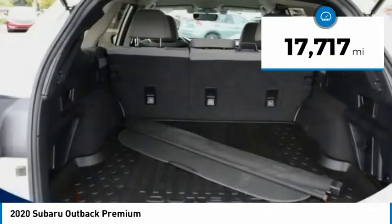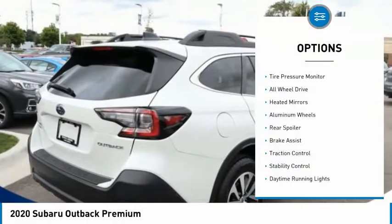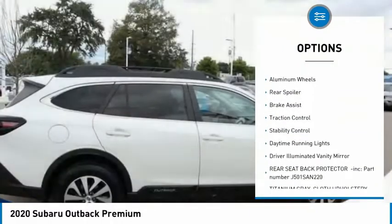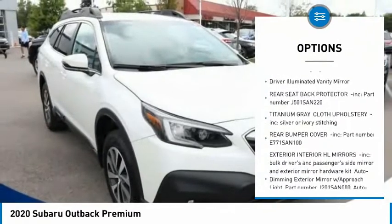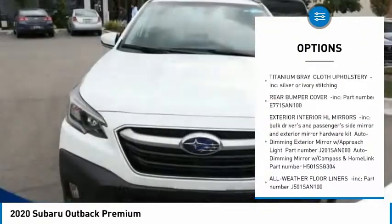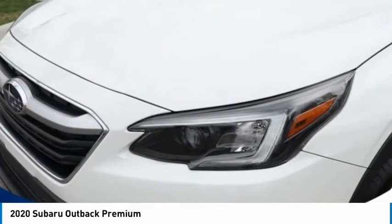This vehicle has less than 20,000 miles. Here are some of this vehicle's great options: tire pressure monitor, all-wheel drive, heated mirrors, aluminum wheels, rear spoiler, brake assist, traction control, stability control, daytime running lights, and driver illuminated vanity mirror.